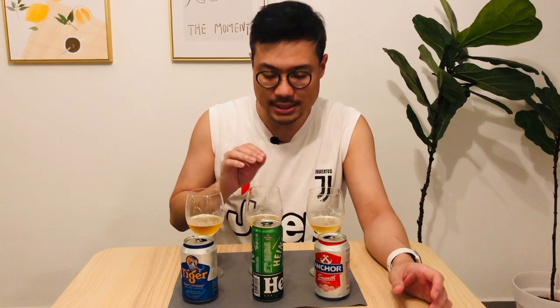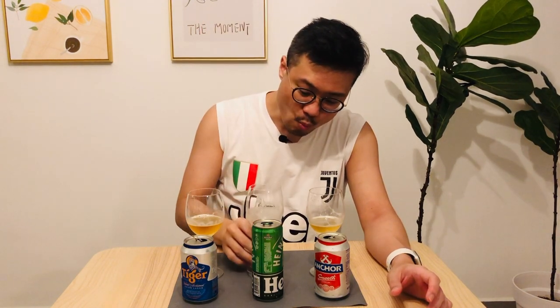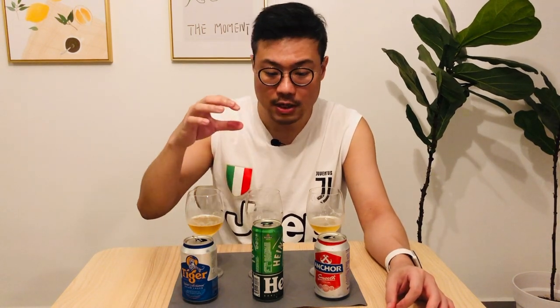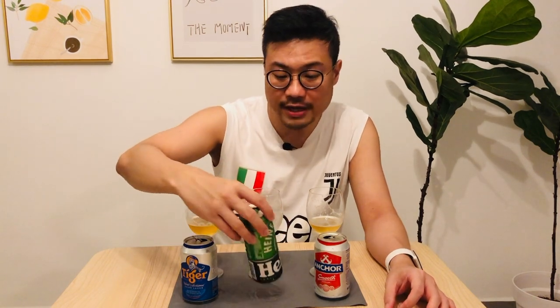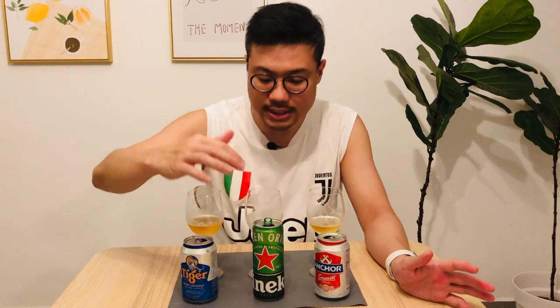Heineken is actually fragrant with a slightly more sweet aroma. I had it after the bitter Tiger, so maybe that's why it tastes a bit sweet — but yes, it definitely tastes sweeter than the other two. There's more character and more flavor to it, and given the choice, while it costs the most, it also has the most flavor.